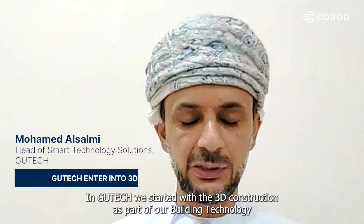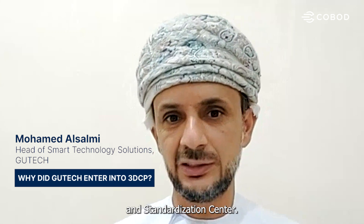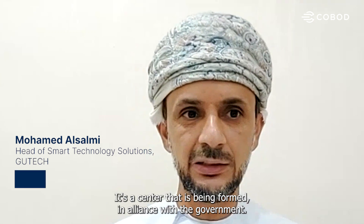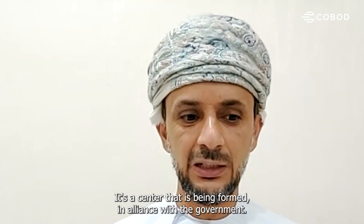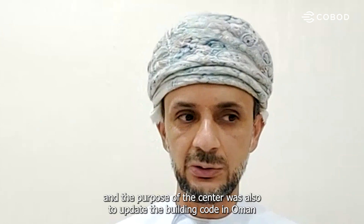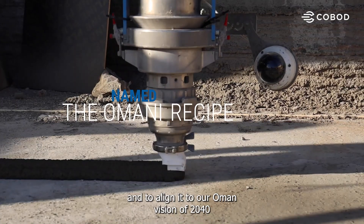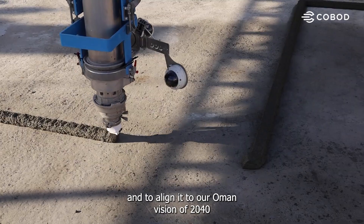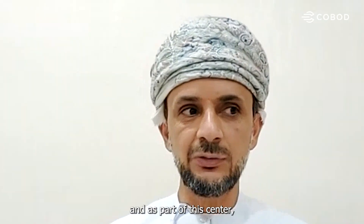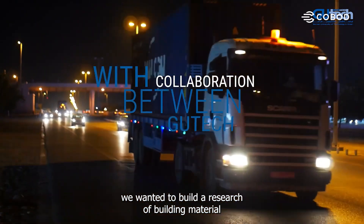In GeoTech, we started with 3D construction as part of our Building Technology and Standardization Center. It's a center formed in alliance with the government, and the purpose was to update the building code in Oman and align it to our Oman Vision 2040. As part of this center, we wanted to build research around building materials.